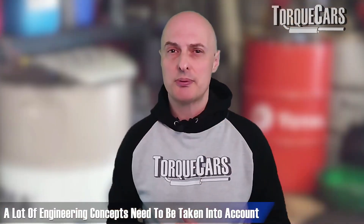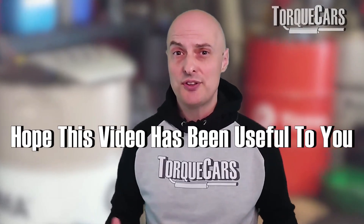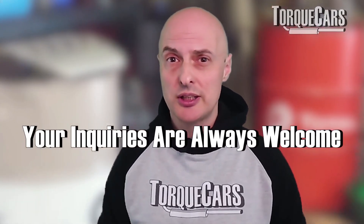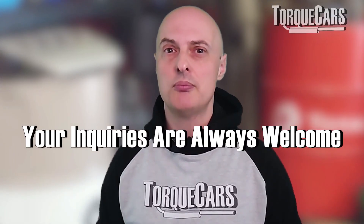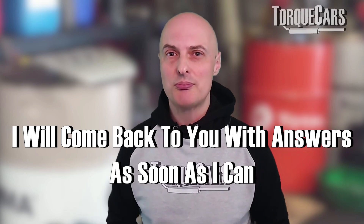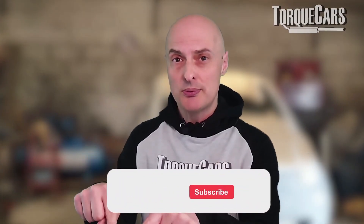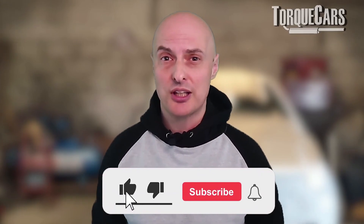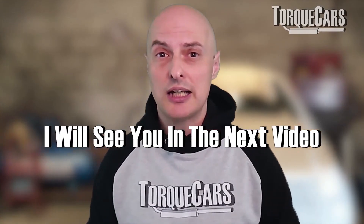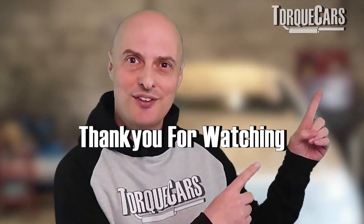I hope this video has been useful and answered that question. If you've got more questions, leave them in the comments below. Thanks for watching — please hit the like button, and if you haven't subscribed, please do. I'll see you in the next video.